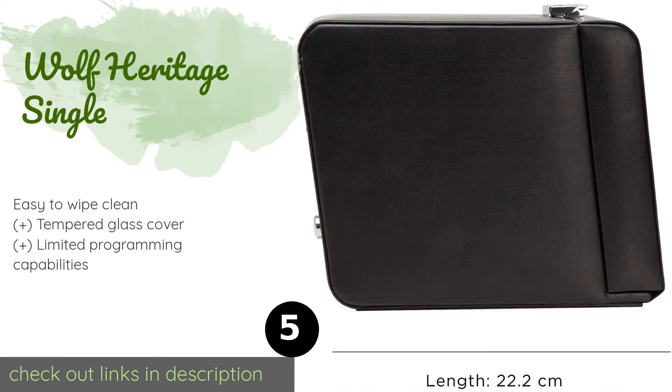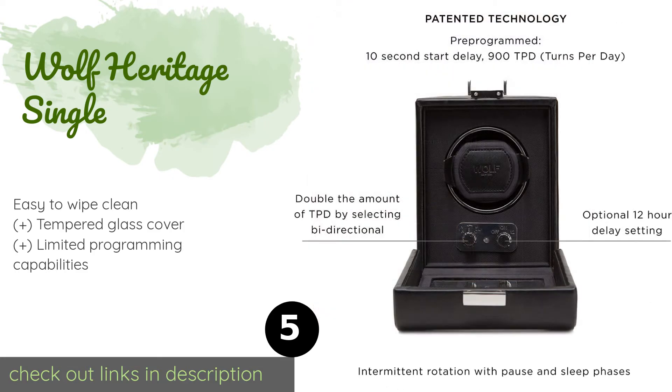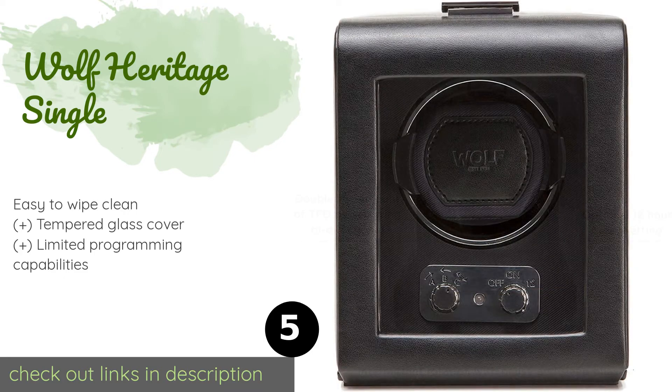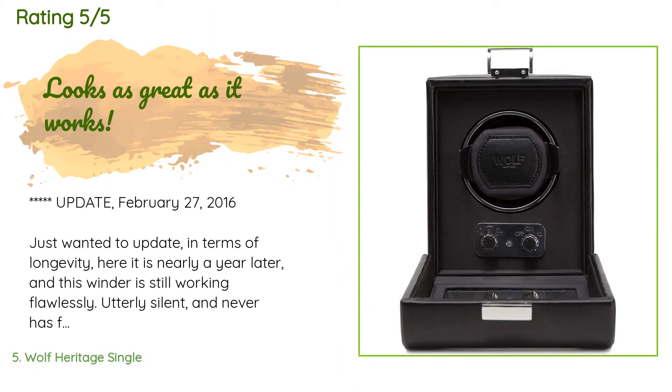The next product is the Wolf Heritage Single. The Wolf Heritage Single has a patented rotation that runs intermittently with regular rests in between, which causes less stress on the watch's movement. It features stylish chrome hardware and a latch that keeps it securely closed. This product is available on Amazon for $215. The average rating is 4.5 stars with more than 502 customer reviews.